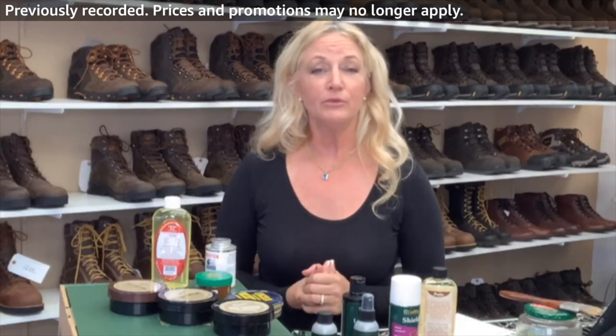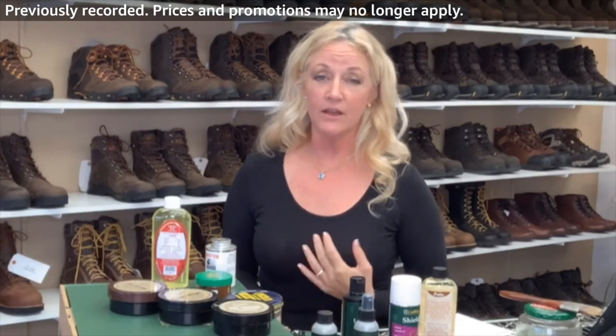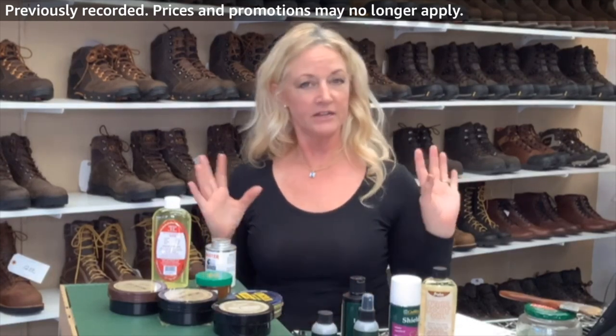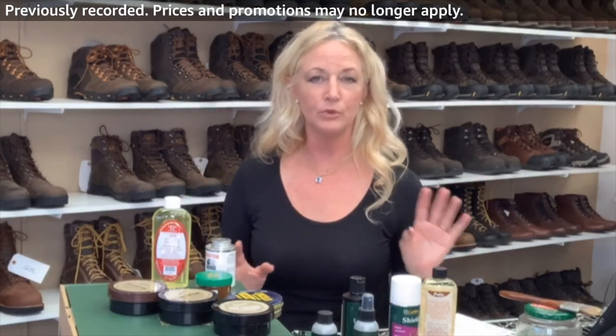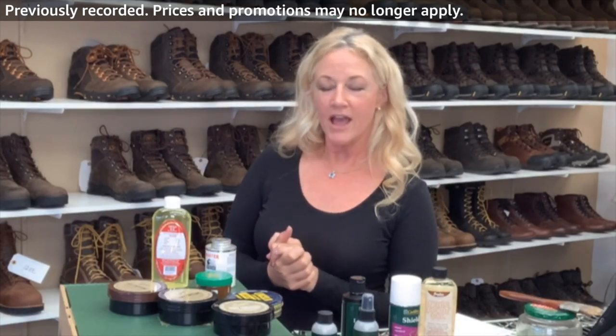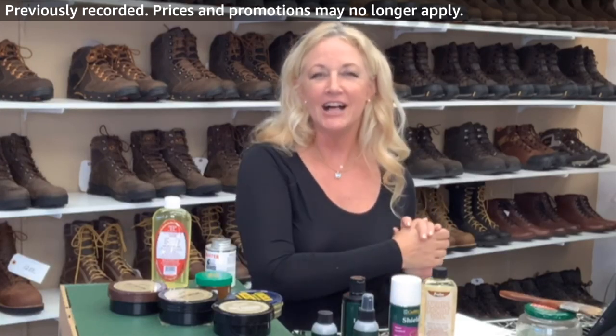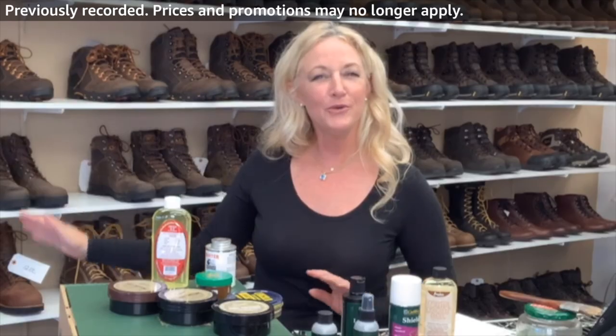Tomorrow I'm going to be reviewing Danner hunting boots, and I'm really excited because I own some myself — that's going to be a lot of fun. You'll get to see some more great boots and quality footwear at 9 o'clock tomorrow morning from Hawaii, coming from my little shop If The Shoe Fits. Terri Edmonds — Aloha!